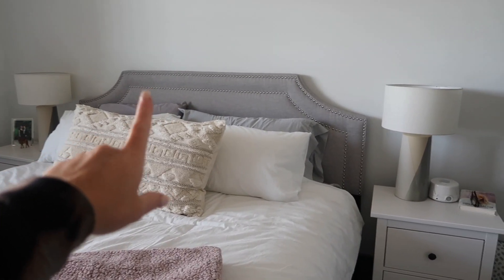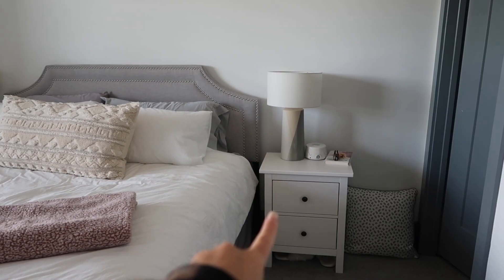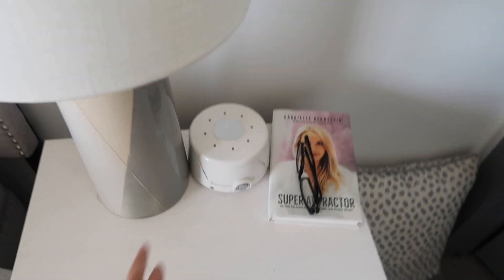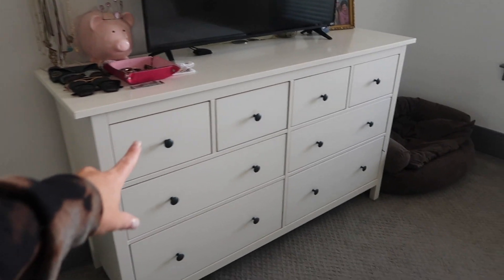Got the headboard from Wayfair, I think. Lamps are from Target — I love these lamps. Nightstands are from Ikea. This is the best thing that's ever happened to me — this is our white noise machine that we sleep with every night. And those are the pillows that we used to have on the bed.